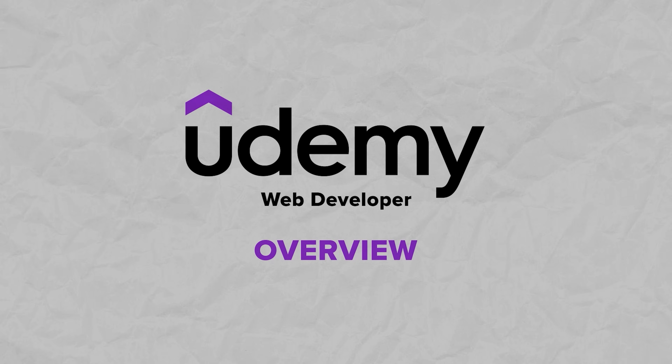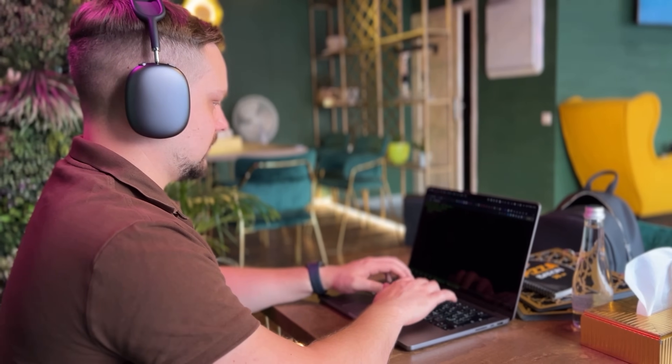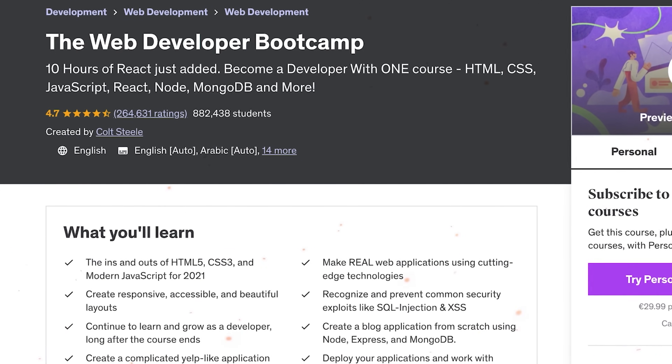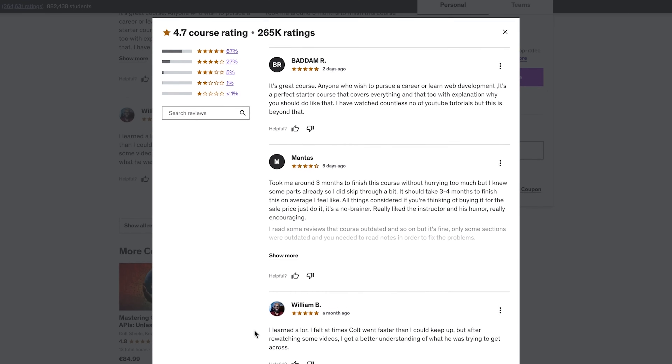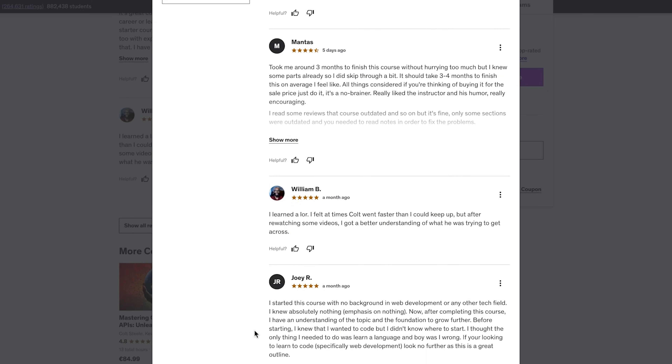If you take online web development courses, you can learn the newest skills and methods used in the industry, and this course is one of the best ways to do that. As the course instructor Cold Steel says, this is the only course you need to learn web development. There are a lot of options for online developer training, but this course is without a doubt the most comprehensive and effective on the market. Some people might feel skeptical about this, but after analyzing a lot of student feedback, I believe this might not be far from the truth.